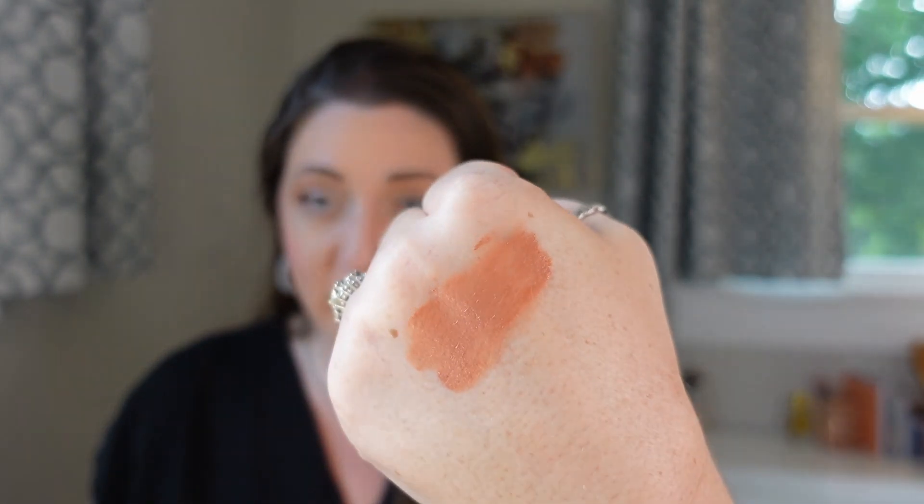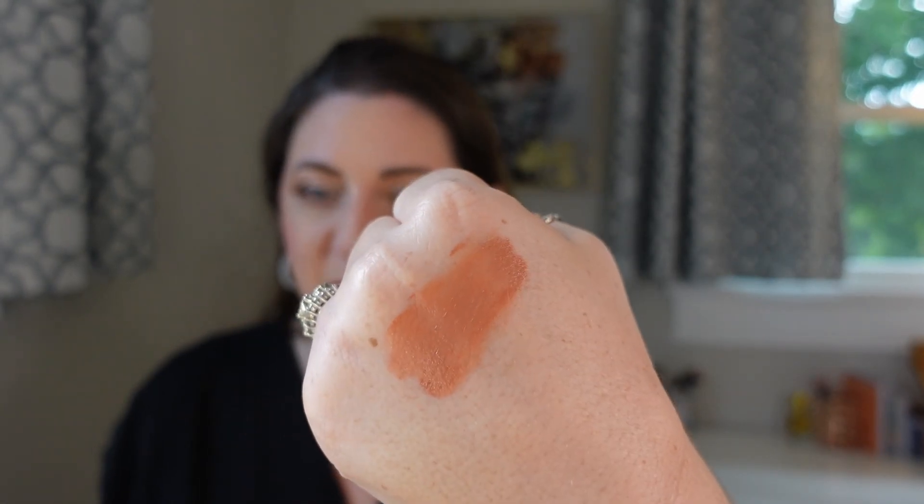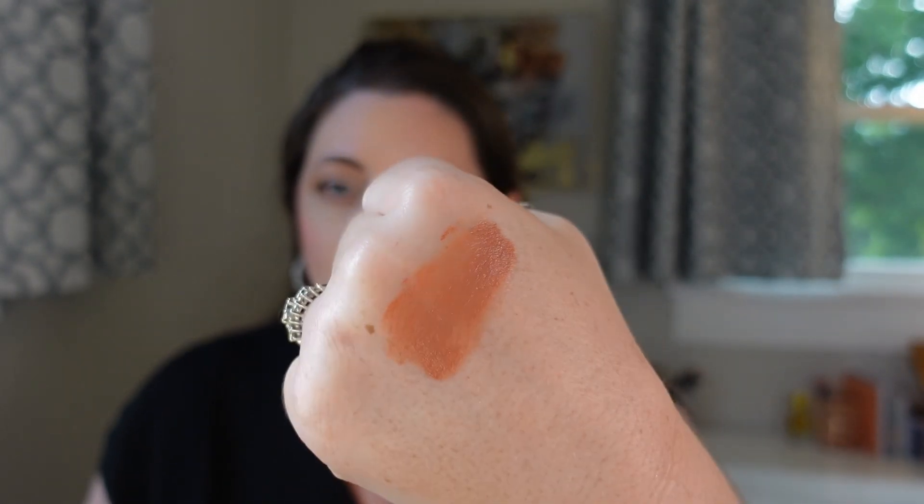Coming in at number nine is the Tower 28 Beach Please Tinted Balm. This one has a radiant finish, and maybe because it's a tinted balm it's extremely emollient. But for being this emollient and for being Tower 28, it is pretty opaque — it has a good amount of pigmentation, even more than the Bronzino in the same packaging. It remains a bit tacky, but it is just so beautiful on the skin that I honestly don't care. It's even buildable: I've swiped it a couple of times and it's becoming even more pigmented, and it's not patchy at all. The only downside is that it is a little bit tacky and takes a while to dry down, but I just don't mind because it's such a beautiful looking blush on the cheeks.